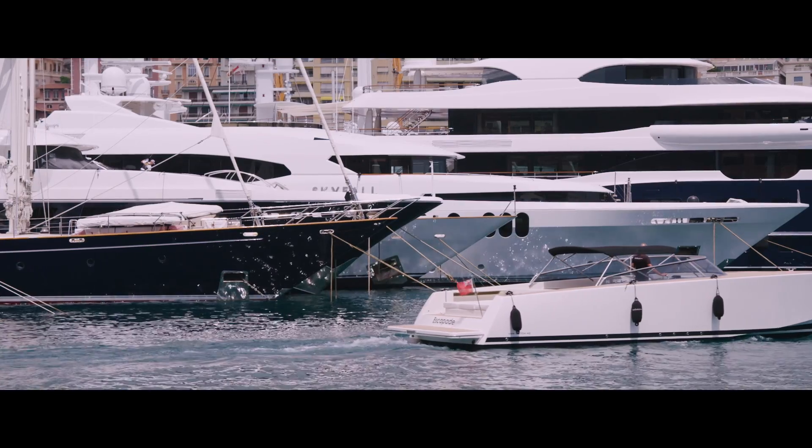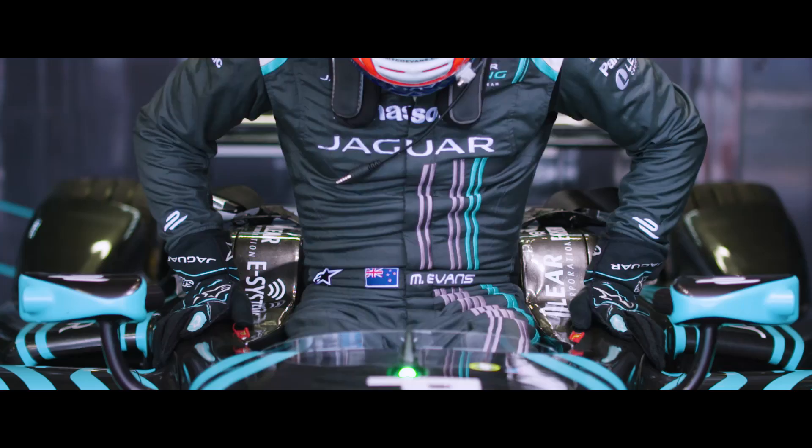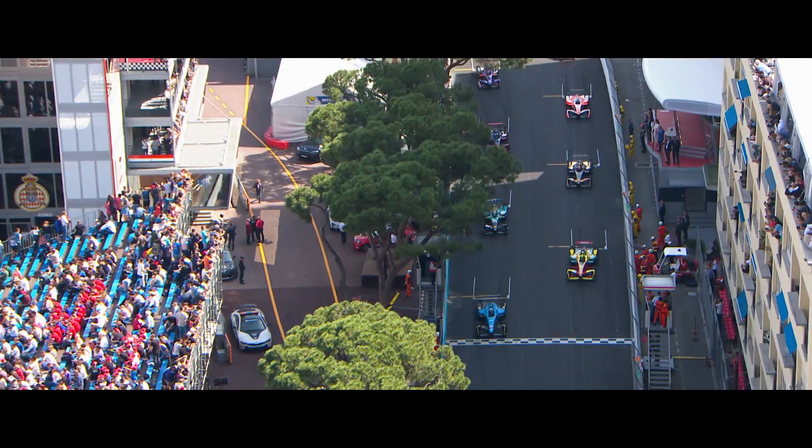Welcome to Monaco, a city renowned for style, sophistication and inner city racing. This is Formula E, the all-electric race series. Five lights go on and we are racing here in Monaco.